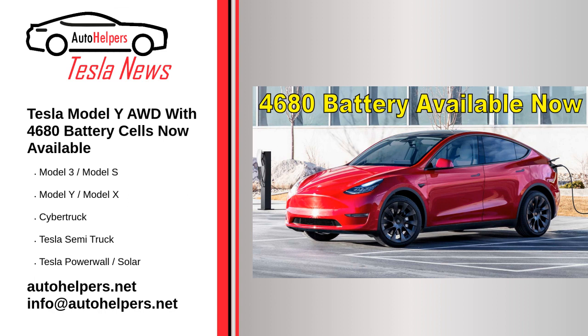When the first Tesla Model Y crossovers were delivered out of Tesla's newest factory, Giga Texas, many assumed that all Model Ys coming from the factory would be fitted with the new structural battery pack and 4680 cells. It didn't take long to learn that wasn't going to be the case. Tesla did offer a version of the Model Y with 4680 cells, though it was only locally available for a very limited time.